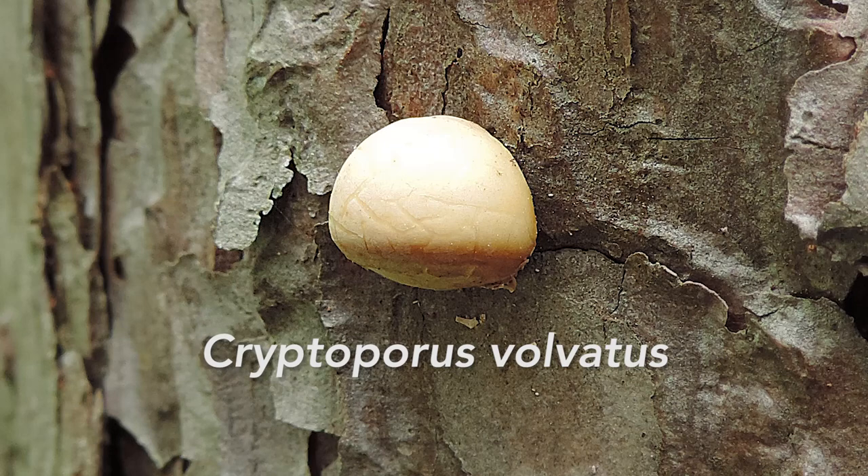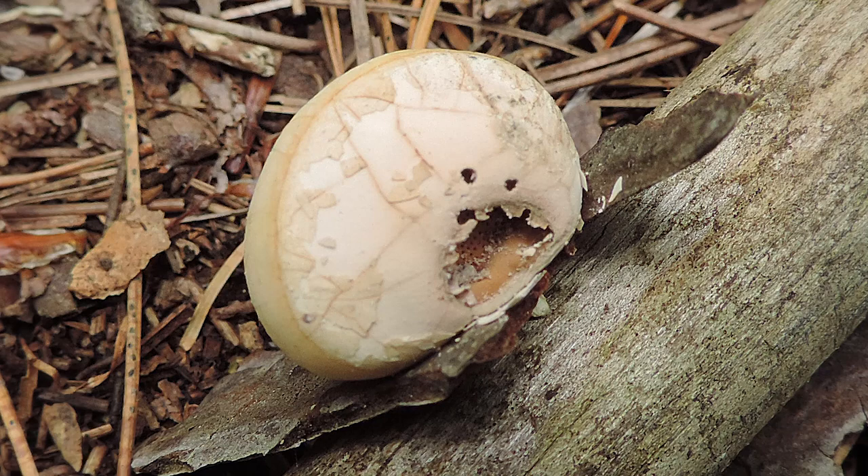One possible lookalike might be Cryptoporus volvatus. However, that species is typically much smaller, you don't really see it on birch trees, and it has a hidden pore surface — that's why they call it Cryptoporus. The pore surface is hidden inside, and when the mushroom matures it opens up and releases its spores. Besides that, you really won't confuse this for anything if you go through all those characteristics.